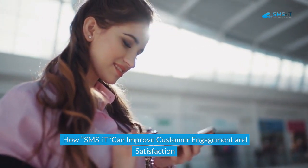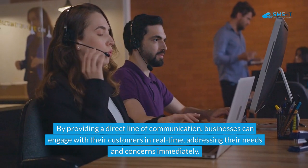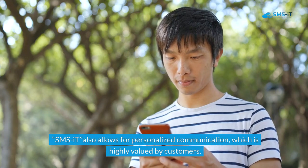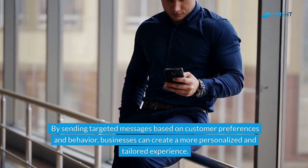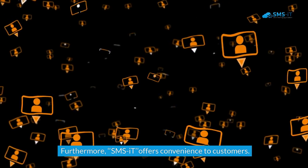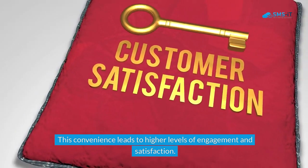SMS-IT can significantly improve customer engagement and satisfaction. By providing a direct line of communication, businesses can engage with customers in real time, addressing their needs and concerns immediately. This level of responsiveness not only improves customer satisfaction but also builds trust and loyalty. SMS-IT also allows for personalized communication, which is highly valued by customers — sending targeted messages based on preferences and behavior makes customers feel valued and understood. Furthermore, SMS-IT offers convenience, as text messages can be read and responded to at any time, leading to higher levels of engagement and satisfaction.